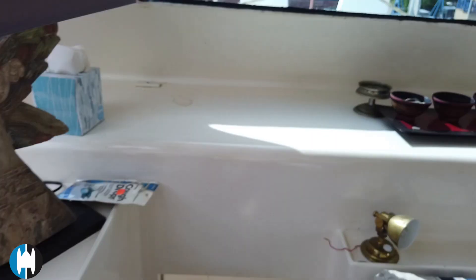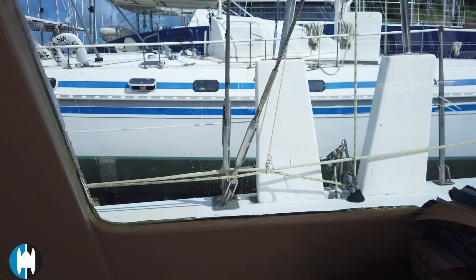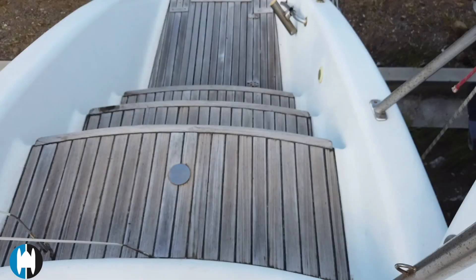The port and starboard windows in the salon both look like they've been leaking — there's plenty of extra sealant around them. To do this nice and neat, I think removing them and re-bedding them is probably the way to go. There's also a broken hatch — the glass in it is broken and taped up just to keep the water out, so that will need attention.